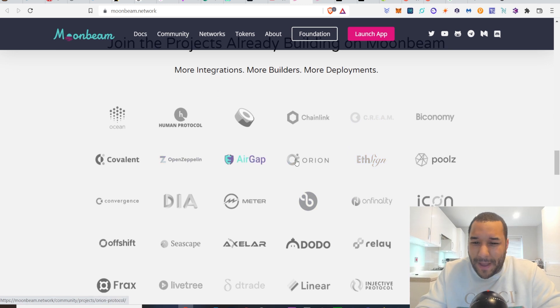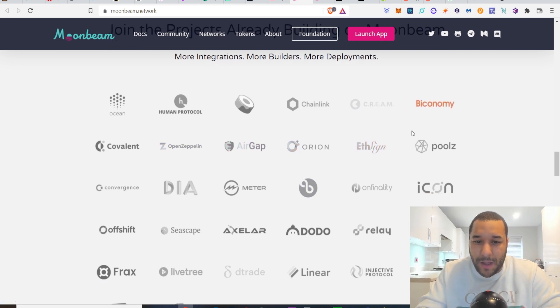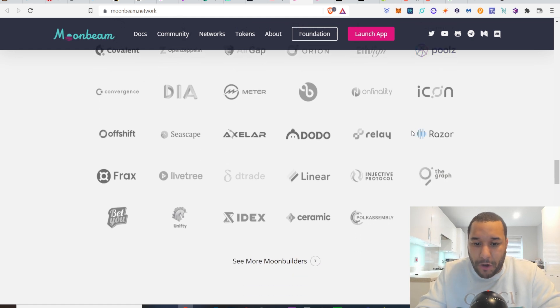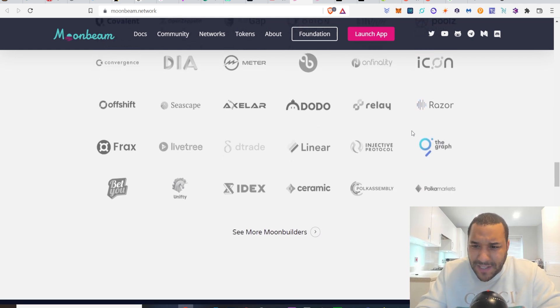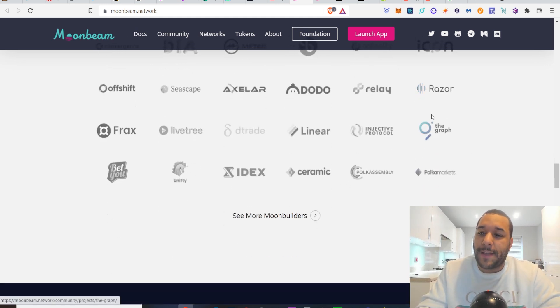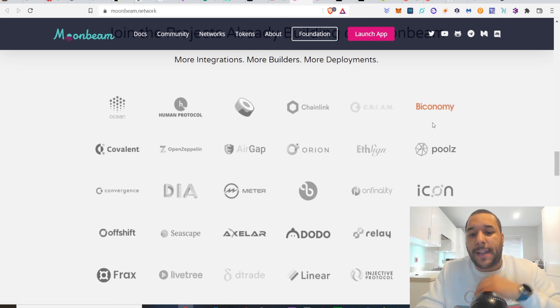Look at the partnerships. I was hyped about this because it's got Razer — I've invested into Razer because I think that's a great oracle that's going to seriously set this up for greatness. They've got good partnerships.